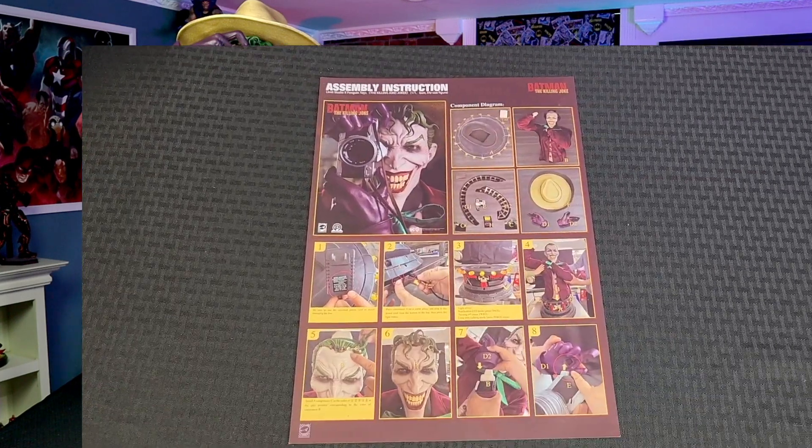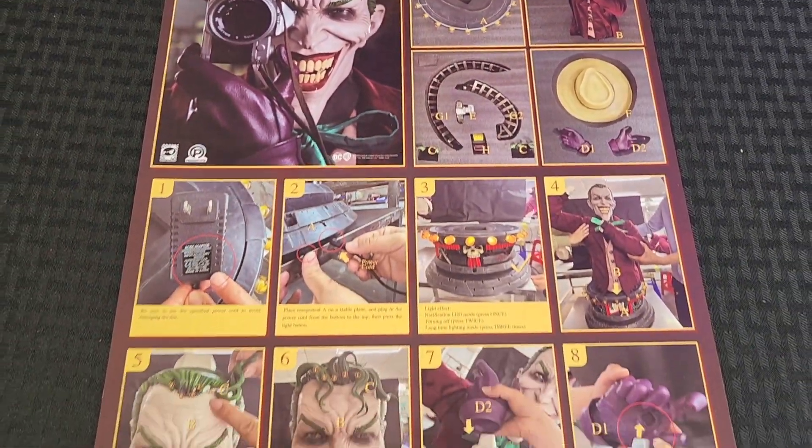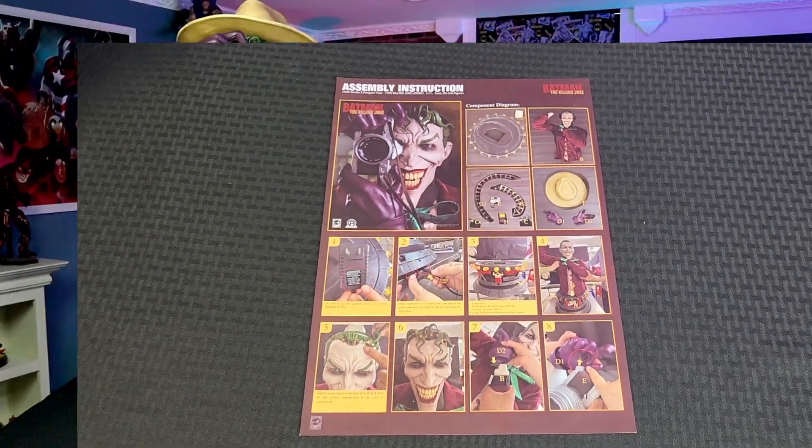We also have the assembly instructions, which I highly recommend when putting this guy together. Now, before we get into the review, let's talk about Batman: The Killing Joke comic, written by Alan Moore and drawn by Brian Bolland in 1988 as a one-shot graphic novel.